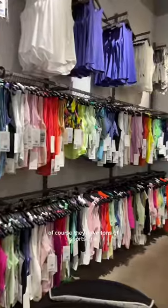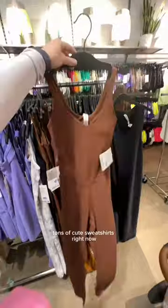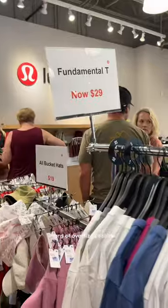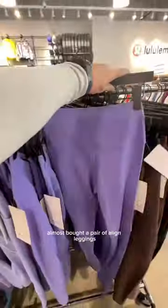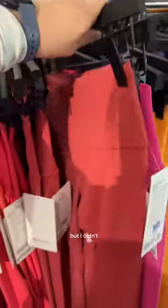Those pink shirts were only $39. Of course they have tons of sports bras — those were so cute, they're only $19, but they didn't have my size otherwise I would have left with one. Tons of cute sweatshirts, and right now they have a ton of scuba hoodies, especially the fleece ones which are so cute. Tons of oversized t-shirts, which are always good, and then tons of align leggings.